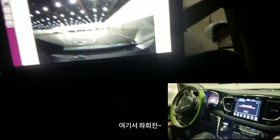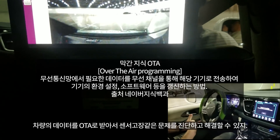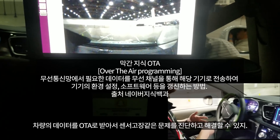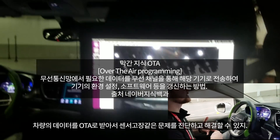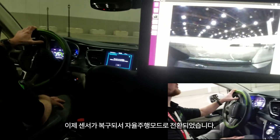Since it's an advanced vehicle, we can connect to it over the air. That allows an engineer to diagnose, troubleshoot, and fix the sensor problem remotely. So now our sensor's been fixed and the AV is going to resume control.